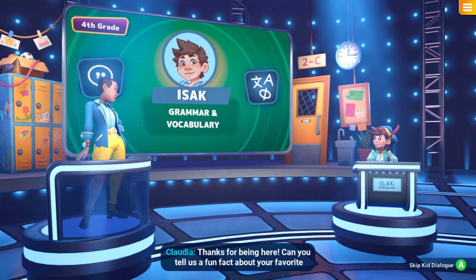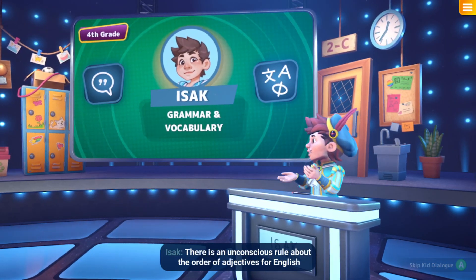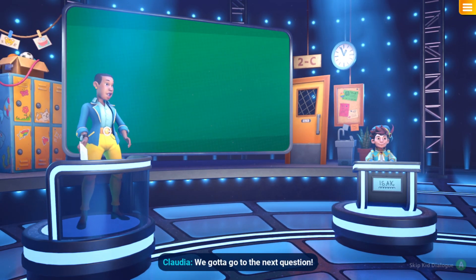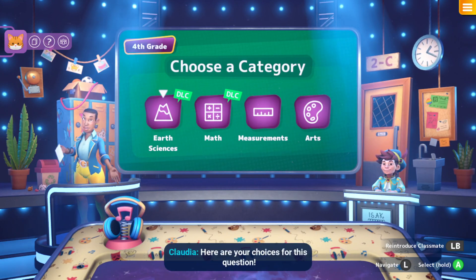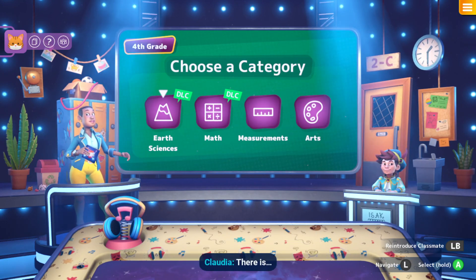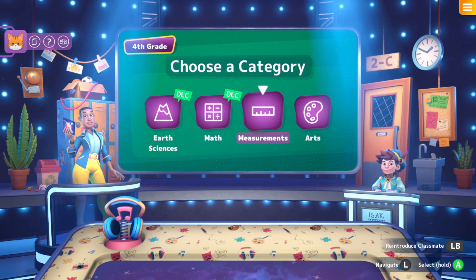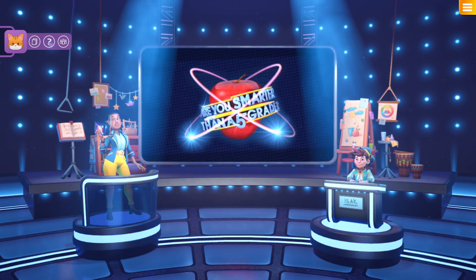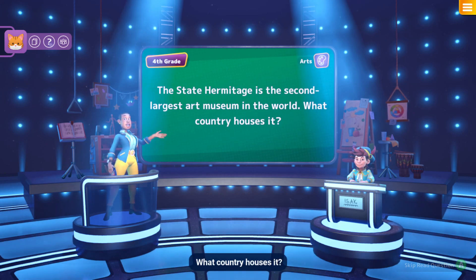So Izak, thanks for being here — can you tell us a fun fact about your favourite subject? There's an unconscious rule about the order of adjectives for English speakers. An important fact — we gotta go to the next question. Multilingual bookworm, here are your choices: Earth Science, Math, Measurements, Art. Art is new so we'll go with it! Keep your eyes peeled for this landmarks question: The State Hermitage is the second largest art museum in the world — what country houses it?